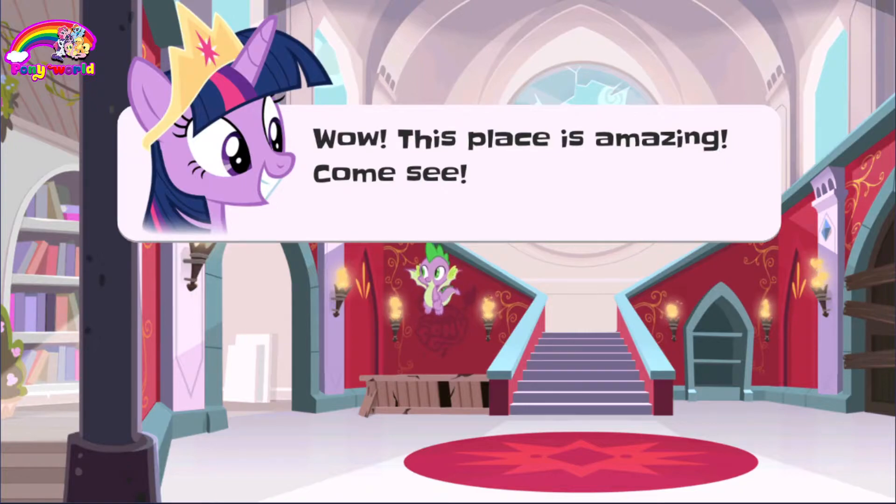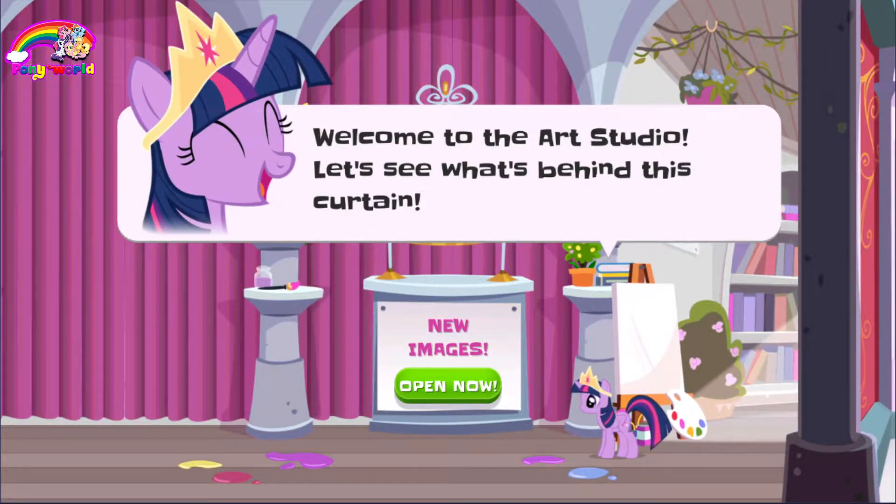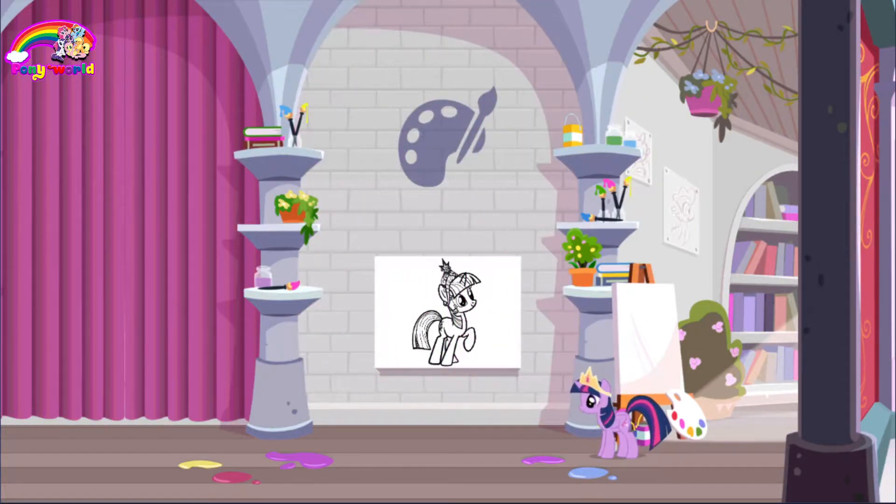Wow, this place is amazing, come see! Welcome to the art studio. Let's see what's behind this curtain.